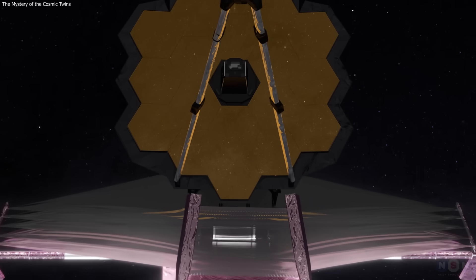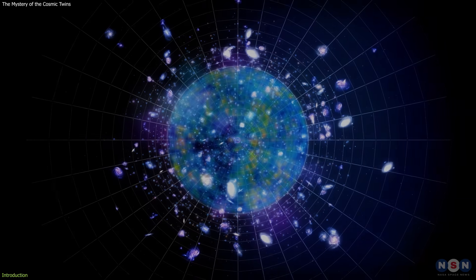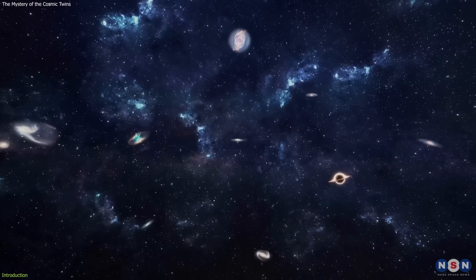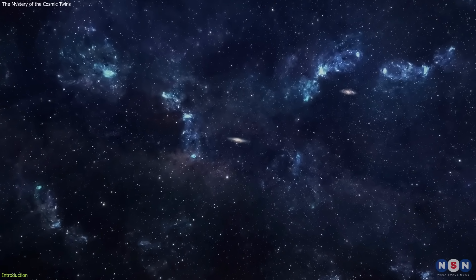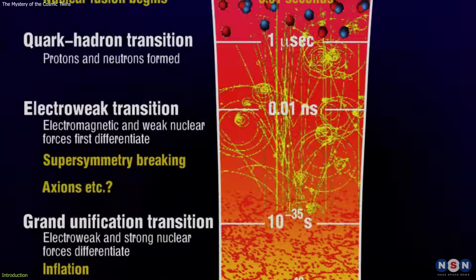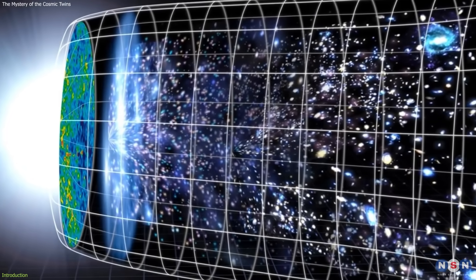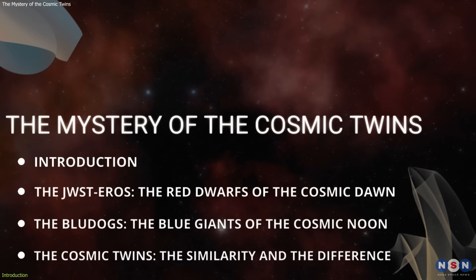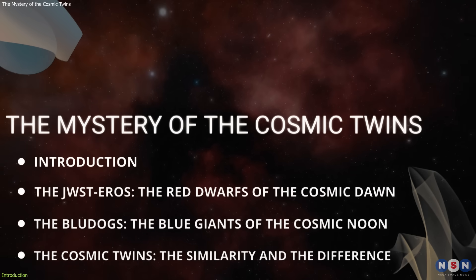As researchers and astronomers dive deeper into NASA's James Webb Space Telescope's data, they find strange and exotic objects in the distant and ancient cosmos. Some of these objects have very similar spectral properties but very different physical characteristics. They named them JWST EROs and Blue Dogs, respectively, and they are found in two different epochs of the universe — the Cosmic Dawn and the Cosmic Noon. What are these objects? How are they connected? And what do they tell us about the nature and history of the universe?